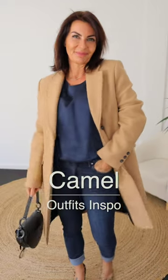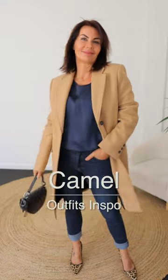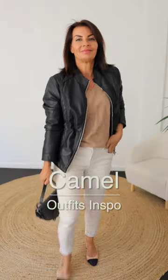Wearing a monochrome in navy with a camel coat looks absolutely fantastic on everyone — very elevated and put together. White jeans with a camel top, we can spice it up with a black leather jacket.